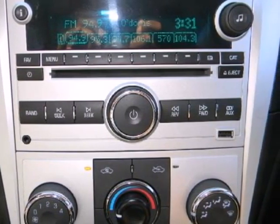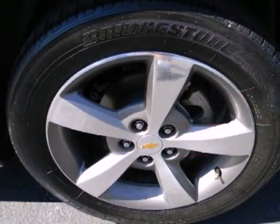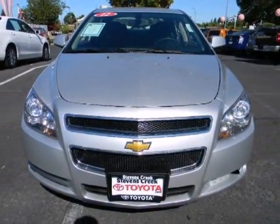Cruise around in this award-winning sedan and feel safe doing it with its emergency communication system, multiple airbags, and anti-lock brakes. Love what you drive and how it makes you feel. Test drive this sedan today.